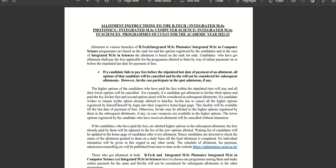If a candidate fails to pay the fee before the stipulated last date of payment, all the options will be cancelled and she will not be considered for subsequent allotment.